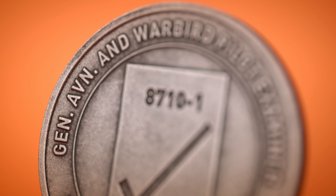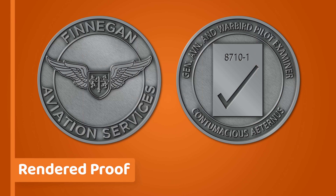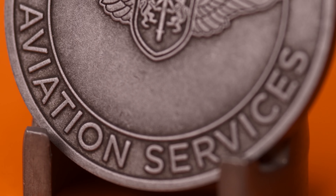That came out perfectly. The design team definitely did him a service. Ed was very impressed with the contrast provided in the proof, and I'm sure holding it in hand, he's very impressed with the end result.